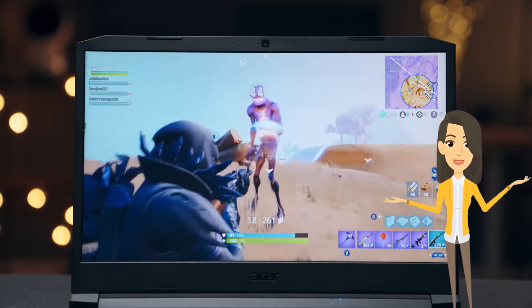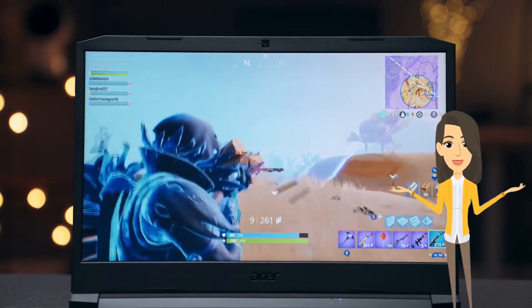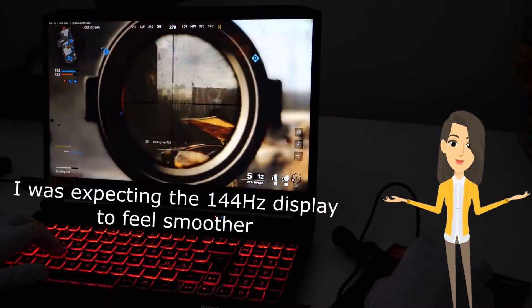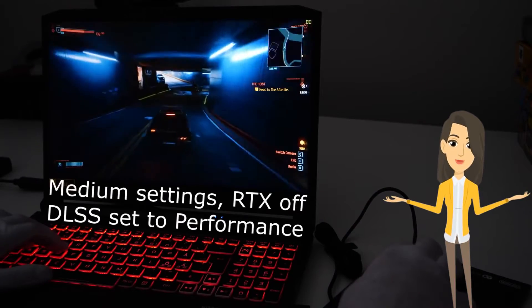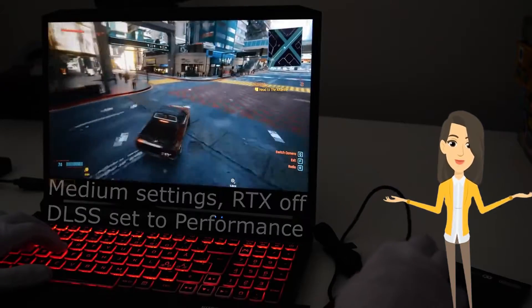It features a 15.6-inch Full HD display with 1920x1080 pixel resolution. The IPS panel offers a 144Hz refresh rate with a 3ms response rate. It integrates NVIDIA's latest GeForce RTX 3060 graphics card with 6GB of dedicated GDDR6 VRAM.